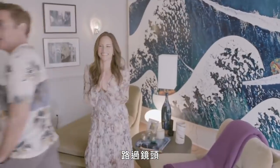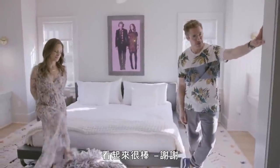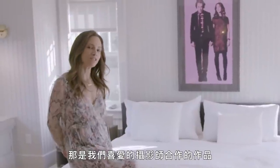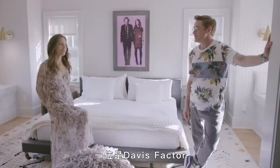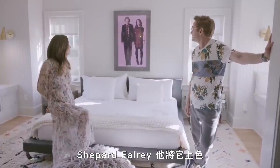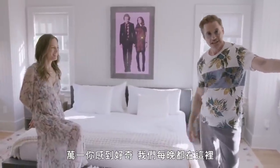That is a collaboration between a photographer we love named Davis Factor, and then Shepard Fairey — I colorized it. We spend nights in here, in case you were wondering.